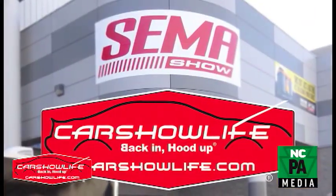It's time to start thinking about putting the rides away and doing some winter projects. I'm excited to announce that Car Show Life will be in Las Vegas November 1st through 5th for the SEMA Show.